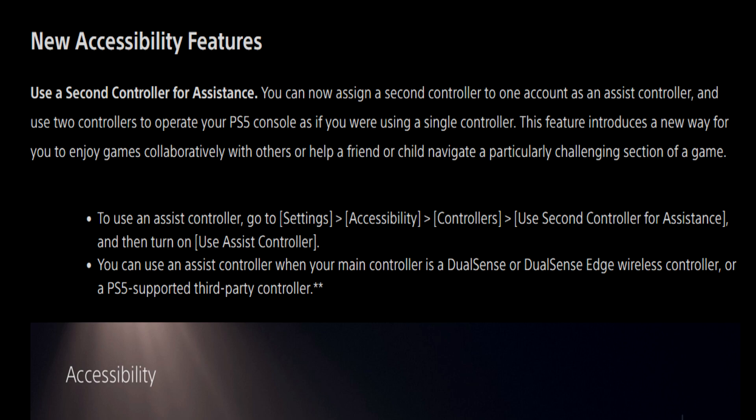To use an assist controller, go to Settings, Accessibility, Controllers, Use Second Controller for Assistance, and then turn on Use Assist Controller. You can use an assist controller when your main controller is a DualSense or DualSense Edge wireless controller, or a PlayStation 5 supported third-party controller.